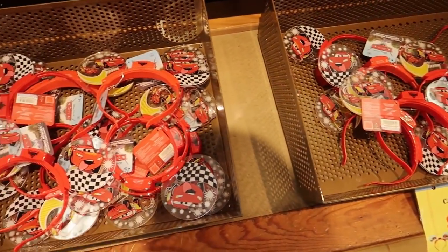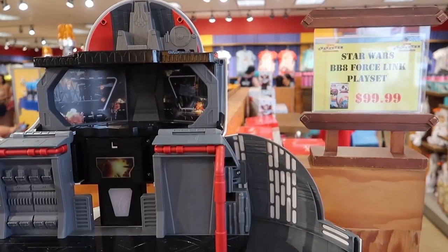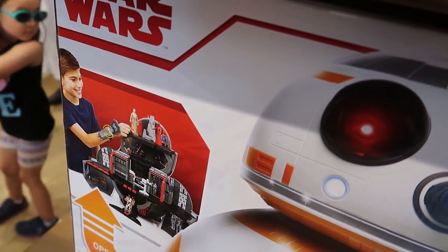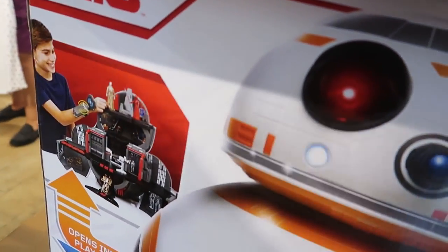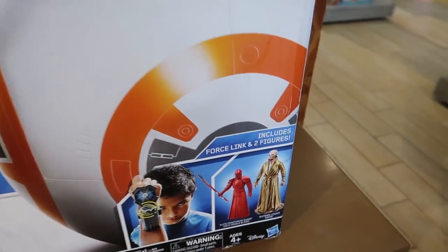Got some Cars light-up ears for $5.99. Still not Christmas stuff but maybe a good Christmas gift. For $100 they have this Star Wars BB-8 Force Link playset, so you have a Force Link bracelet that somehow interacts with BB-8 as a playset, and it includes two figures.